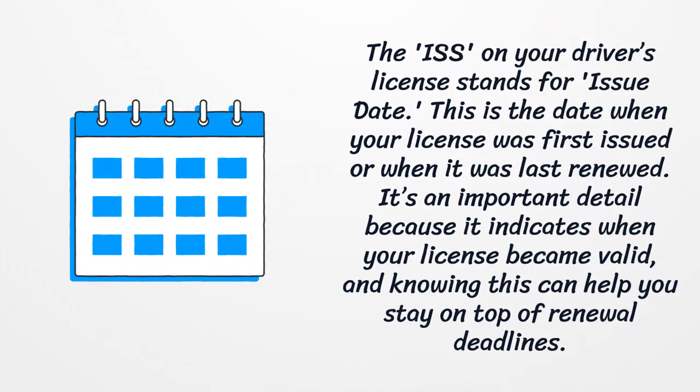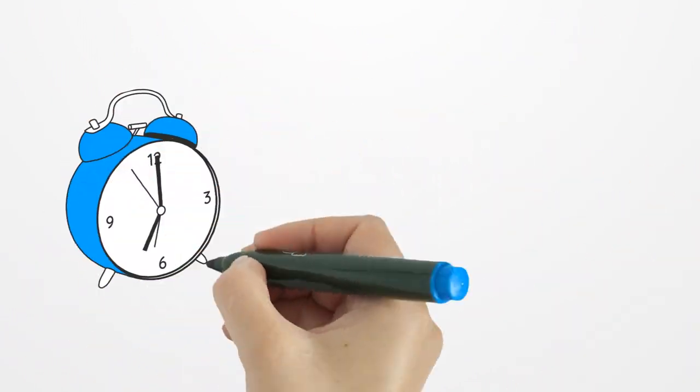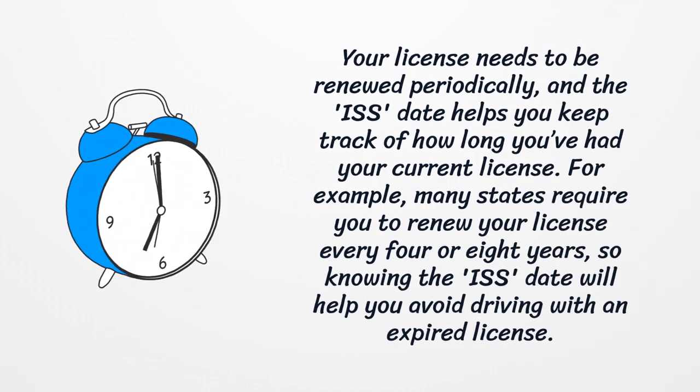The ISS on your driver's license stands for issue date. This is the date when your license was first issued or when it was last renewed. It's an important detail because it indicates when your license became valid, and knowing this can help you stay on top of renewal deadlines.